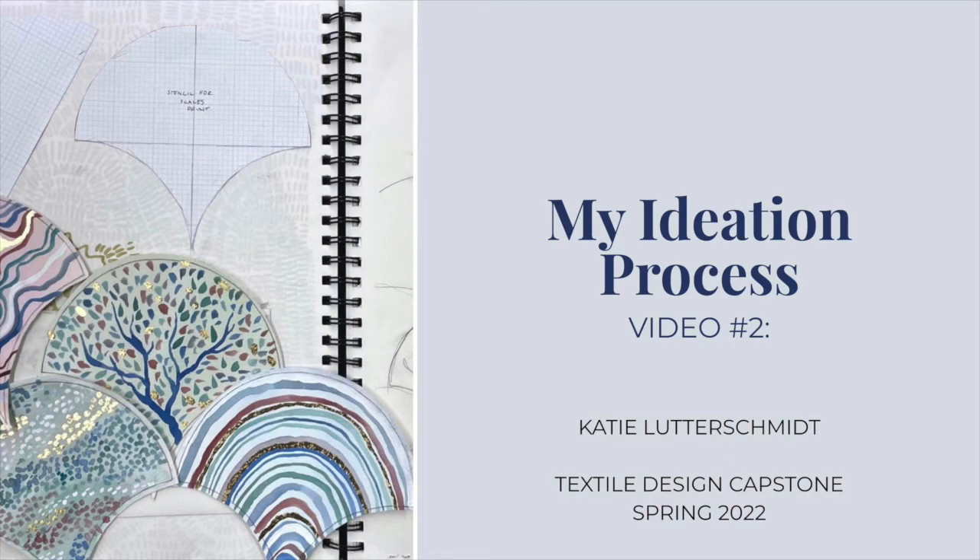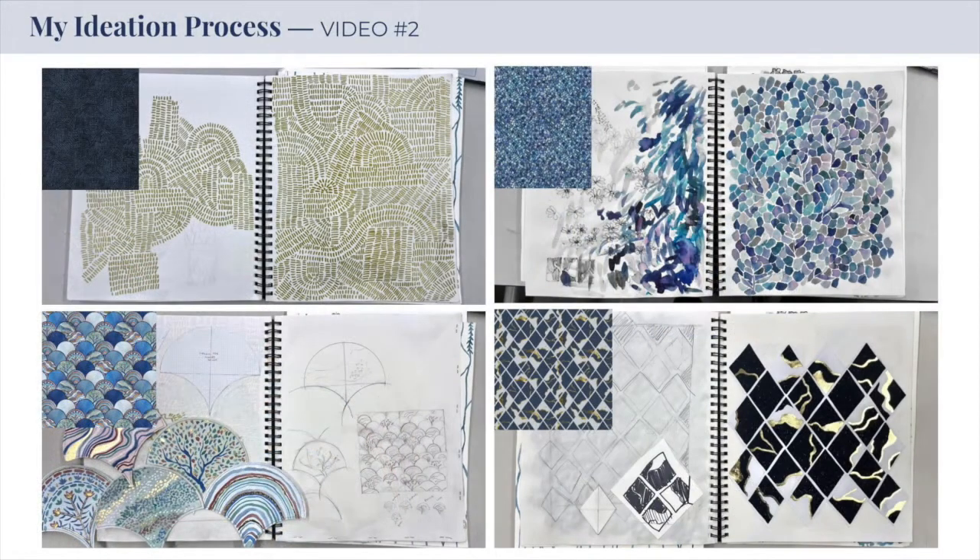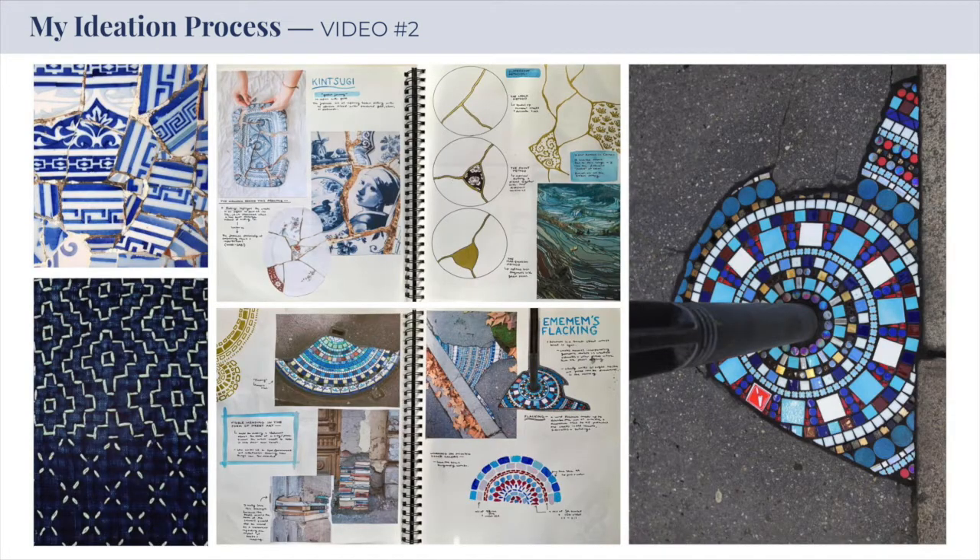When it comes to my creative process, a majority of my inspiration comes from the way each of the motifs I'm designing can interact with one another within a print. I really enjoy the process of piecing things together to create my repeating designs. I find inspiration by looking at other artists who have a similar thought process, such as these artists' work I've been inspired by during my capstone collection.